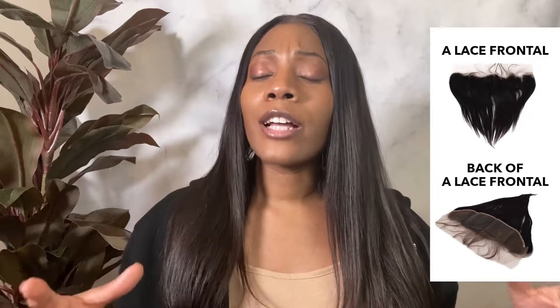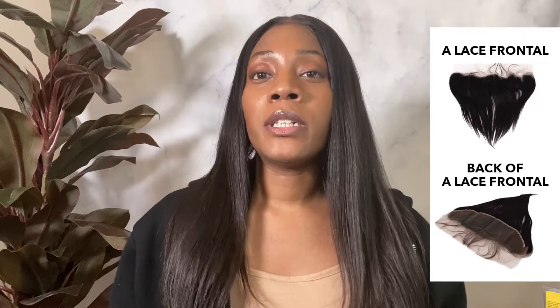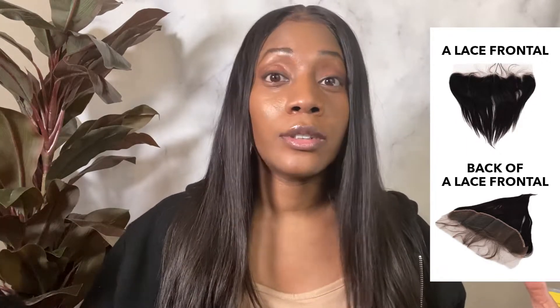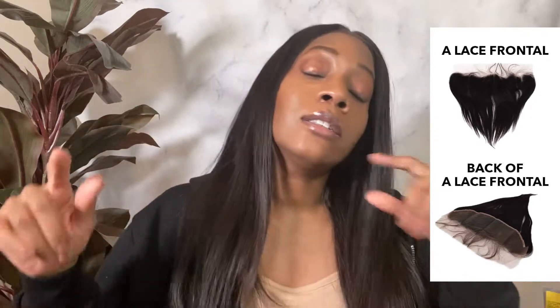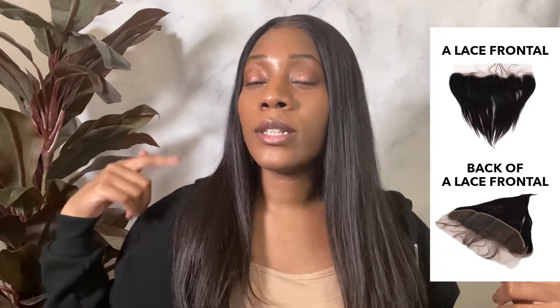Girls would actually prefer to get a frontal compared to a lace front wig because with a frontal, you can buy the frontal and then buy bundles — anywhere from two bundles up to four bundles — and make your own wig. You go to a hairstylist and they can really lay the frontal to mold to your hairline and to the size of your head, and they can get the bundles sewn on in the back.